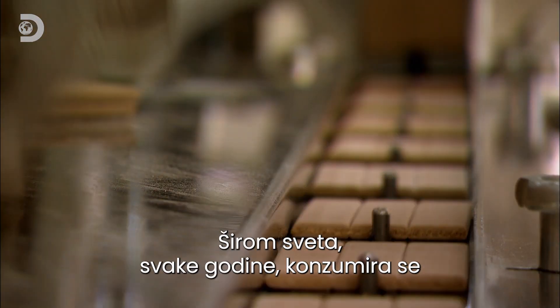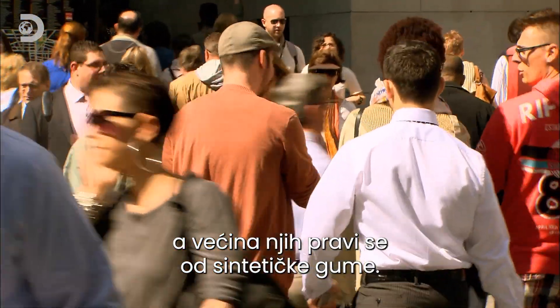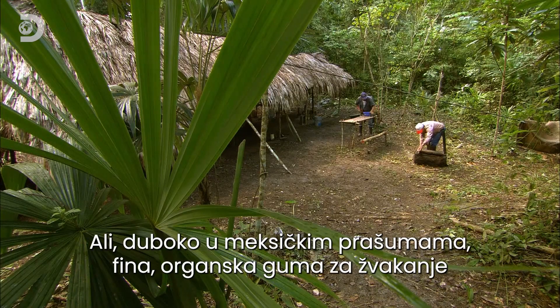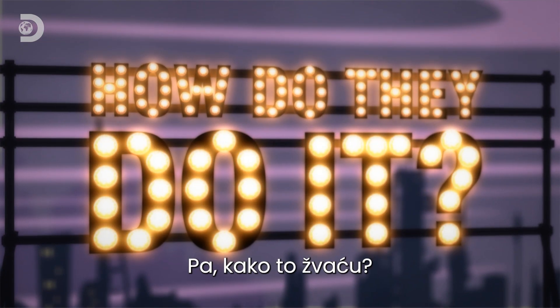More than 370 trillion sticks of chewing gum are consumed every year around the world, and most of them are made with synthetic rubber — the same stuff used to make car tyres and rubber gloves. But deep in the Mexican rainforest, fine organic chewing gum is still being made as it was hundreds of years ago. So, how do they do it?